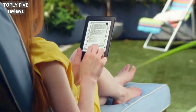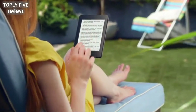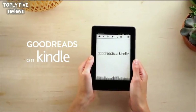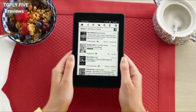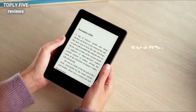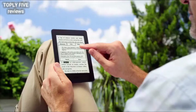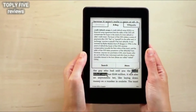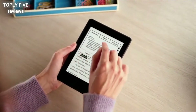Kindle Paperwhite comes with a variety of features that go beyond the book, like Goodreads, so you can connect with the largest online community of book lovers, see what your friends are reading, share highlights, and rate the books you read. And Smart Lookup provides one-touch access to Kindle Paperwhite's built-in dictionary, X-Ray, and Wikipedia, so you can access definitions, characters, settings,